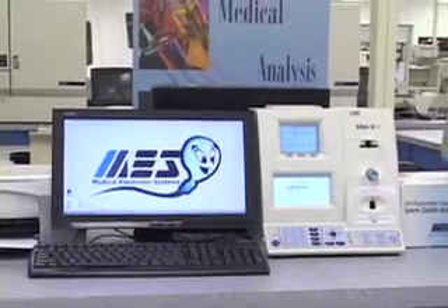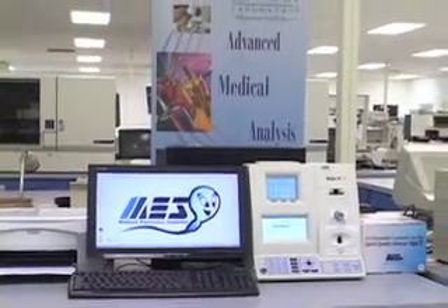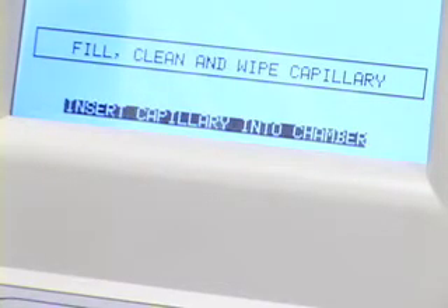The SQA-V delivers a complete quantitative semen analysis in 75 seconds and makes life in the lab easy. The instrument performs a five-minute calibration when you first turn it on and a 30-second self-check before each test. No calibration is ever required by the operator.